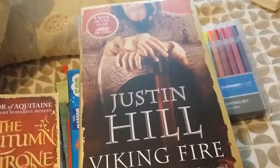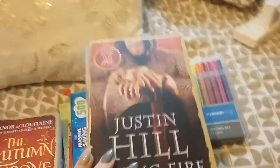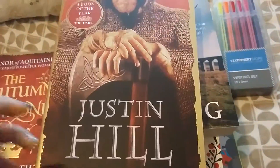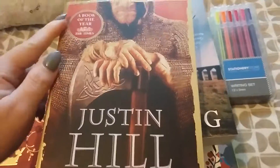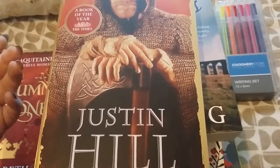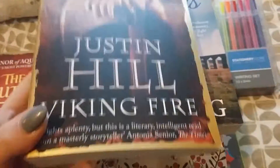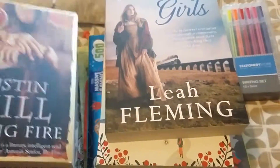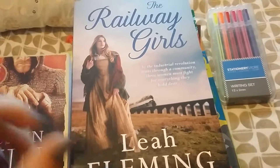The next book, also part of the three for five pounds, is 'Viking Fire' by Justin Hill. It's a Book of the Year from The Times and it's about Vikings — about Harold Howarda, I think I said that right.